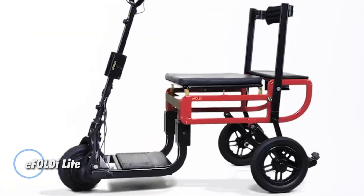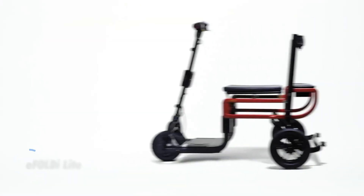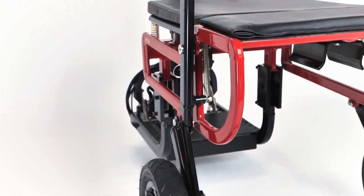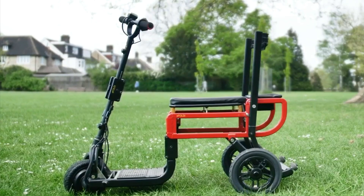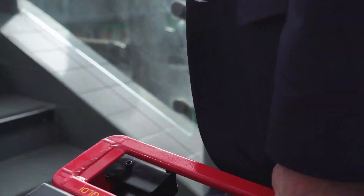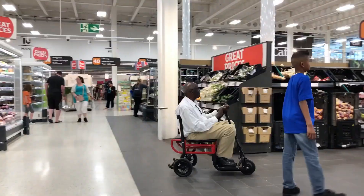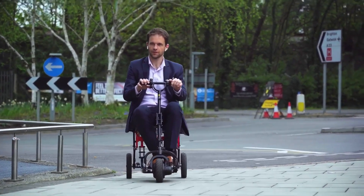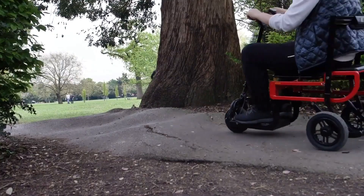The EFOLD Light redefines mobility with its ultra-lightweight and compact design, making it one of the most innovative scooters in its class. Weighing just 33 pounds without the battery, it stands out as one of the lightest mobility scooters available, yet it is robust enough to support up to 265 pounds. Its magnesium alloy frame combines strength with stability, ensuring durability without sacrificing portability. The EFOLD Light's foldable design allows it to be folded and unfolded in seconds, making it ideal for easy transport in compact vehicles or on public transit.